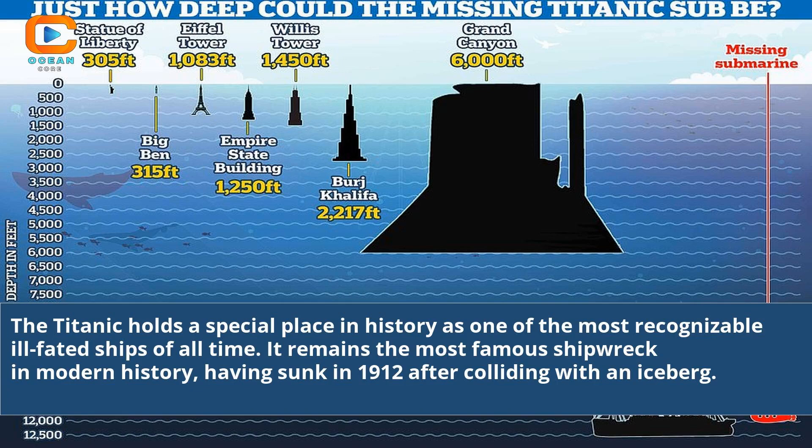The Titanic holds a special place in history as one of the most recognizable ill-fated ships of all time. It remains the most famous shipwreck in modern history, having sunk in 1912 after colliding with an iceberg.